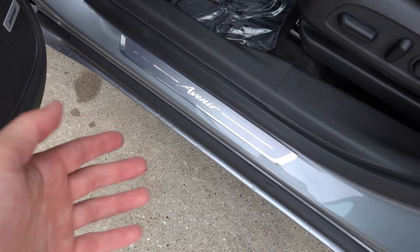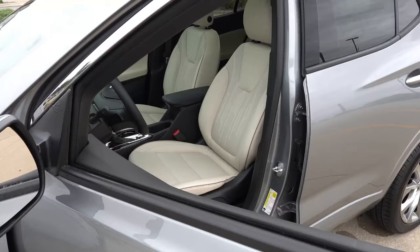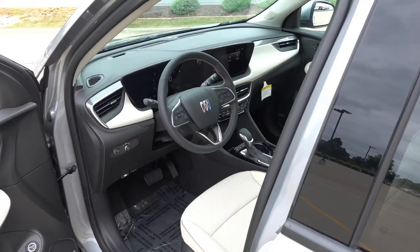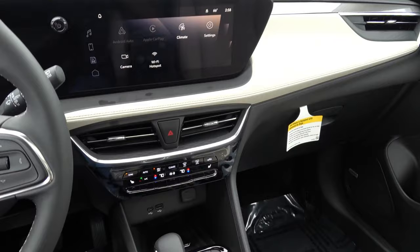There's the Avenir-specific door sill plate finished in an aluminum finish. The power driver seat has two-way power lumbar. The whisper beige interior has a dark brown accent piping; the backs of the seats have a unique perforation or stitching pattern for a more premium look, and Avenir is embossed in the headrest — just like the ST badge if you were to get the Sport Touring. Inside the Avenir you will find some unique touches and features you will not find on other trims of the Encore GX lineup.